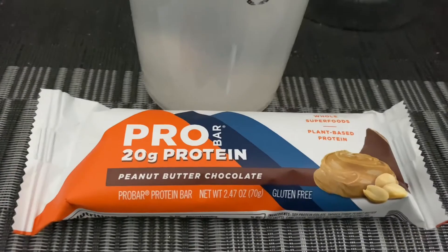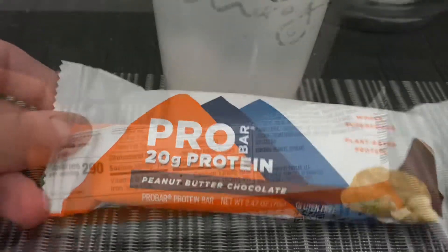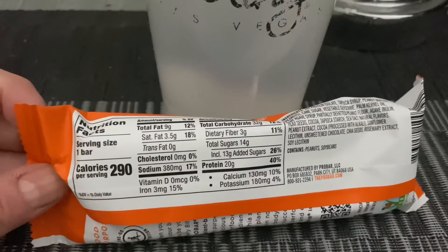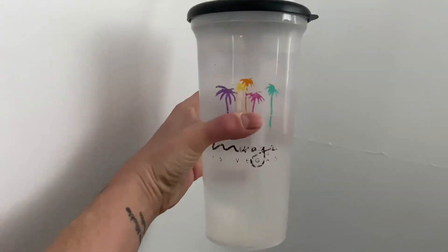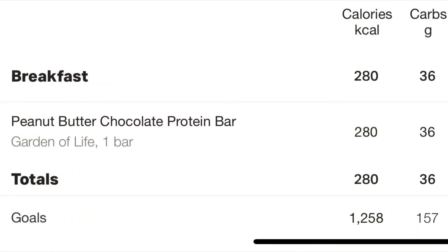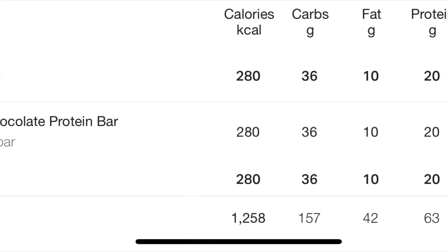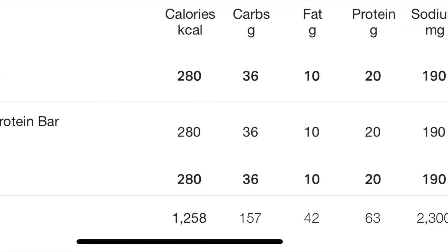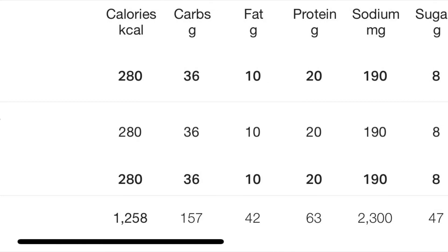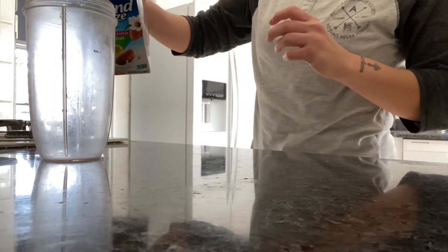Hey guys, welcome to What I Eat In A Day Vegan. I start off my morning very light but satisfying — I have a Pro Bar, and the macros on this are really good. I have it with a large cup of ice water. There's 20 grams of protein in there, so I like to start off my day light but satisfied. I don't want to be too heavy because I end up training in the morning.